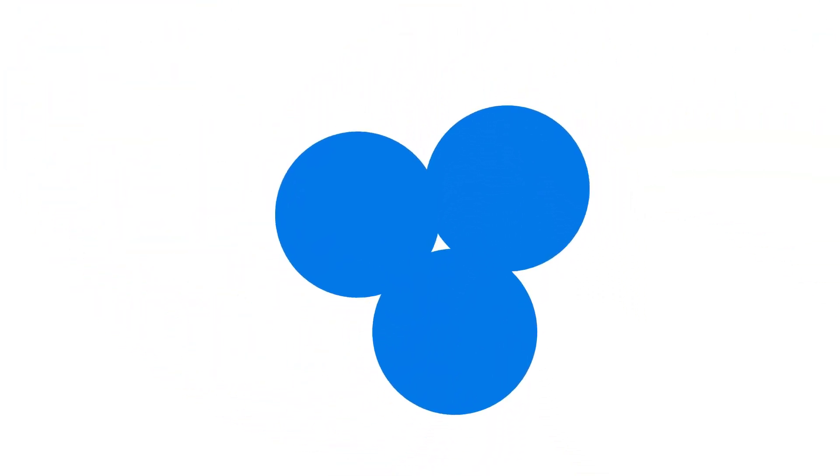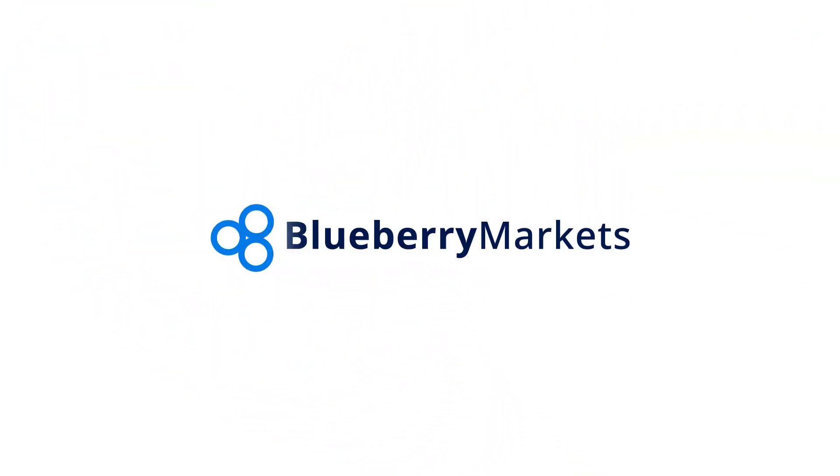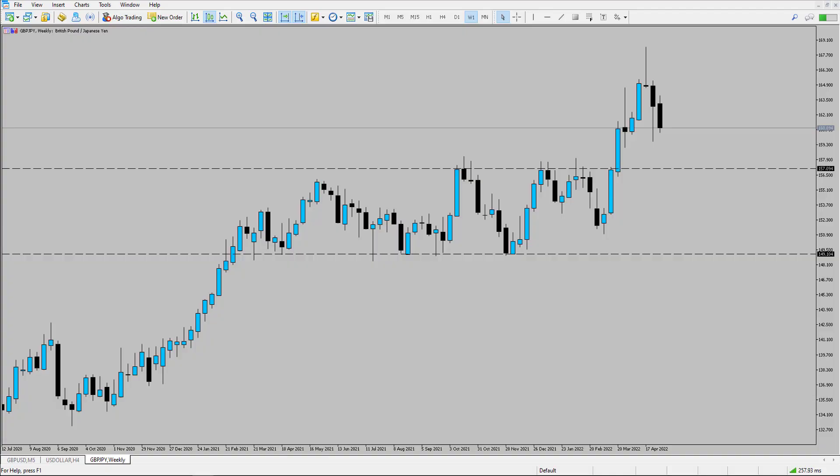Hi and welcome to this Blueberry Markets video update with me John Kibler, Head Currency Analyst. In this video we're going to be taking a look at Pound Yen, as we could be seeing price head back towards the 157 level.